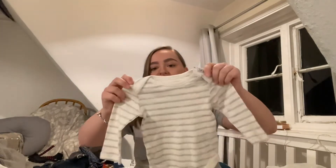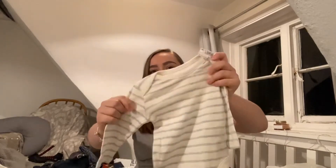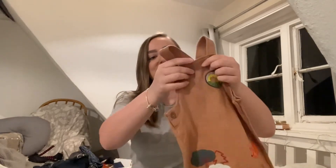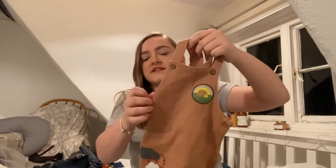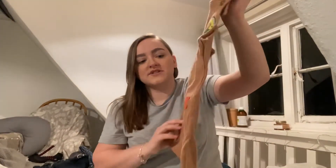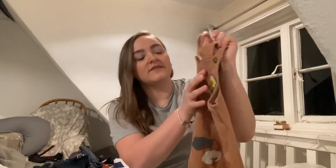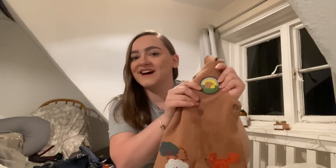This next set is from M&S and it is a dungarees and bodysuit set. So this is the little bodysuit — it's like a grey and cream marl and it is long sleeve. And it comes with these beautiful waffle dungarees — jersey on the inside and they've just got little embroidered patches: little trees, a fox, and what looks like a little cub or scalp patch on there.